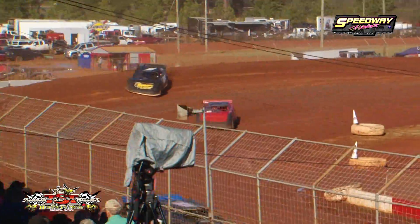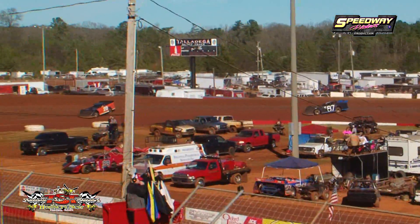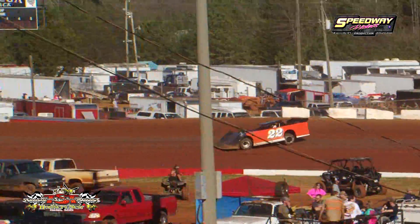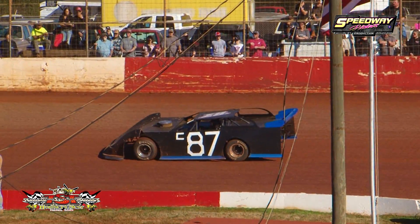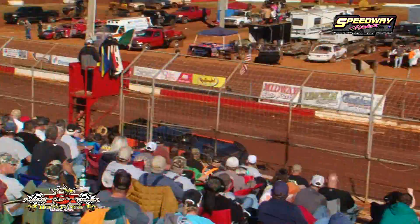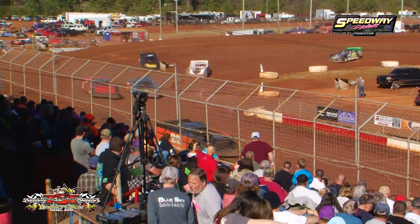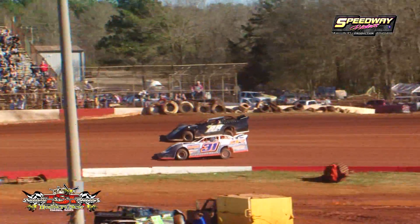Lap number three will be completed once they come under the flag stand. Tracks starting to dry out — cars were way up high in the banking, kicking up some dust. Twelve laps of racing action for the Limited Late Model B main. Coming out of turn number four, Rucker Orr showing the way. Six laps have been completed. Trouble for the C-87 of Chris Fennell, slowing on the back straightaway — he's going to bring out a caution. Lights are out, we're ready to resume with about seven to eight laps to go.